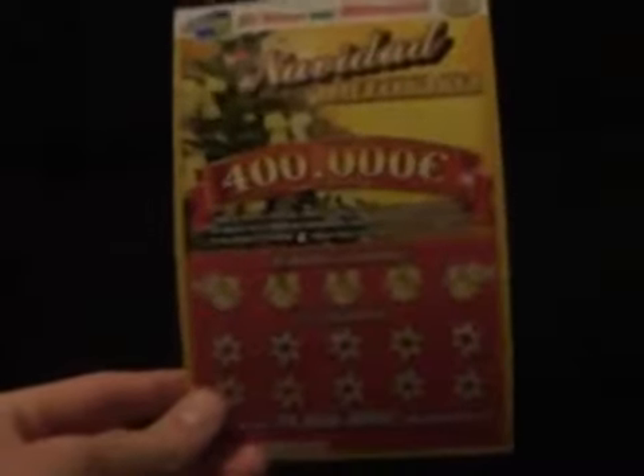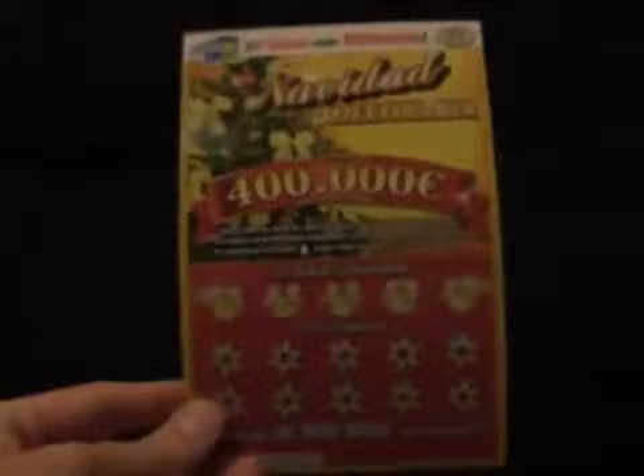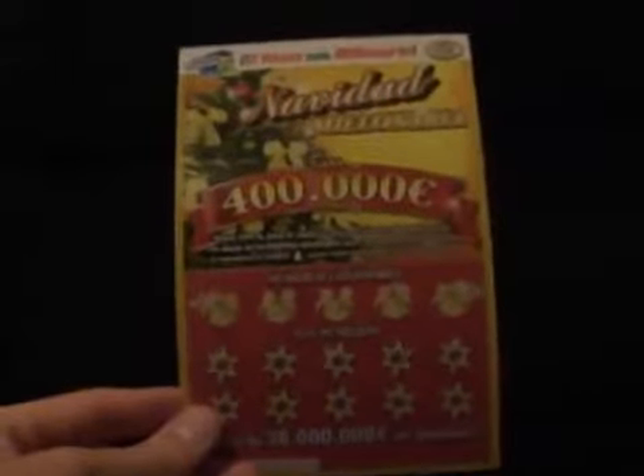Hello YouTube, this is Justin Bieber 4D, aka London Caleb, aka Caleb Waller, back with a different video today. Basically I'm going to be scratching off a scratch card. So this is a Spanish scratch card. I do originate from Britain and have been playing English National Lottery scratch cards for a long time.